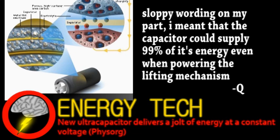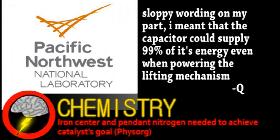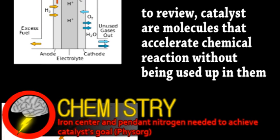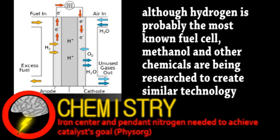Next is an update from the world of chemistry. Scientists at Pacific Northwest National Laboratory have designed a new catalyst for the production of energy from hydrogen. Much work is going into hydrogen and other chemical fuel cells to replace fossil fuels. These fuel cells will produce electricity without spewing carbon dioxide, producing water or other less harmful byproducts. A major issue with this kind of technology is the cost, as hydrogen fuel cells need a catalyst to speed up the reaction.